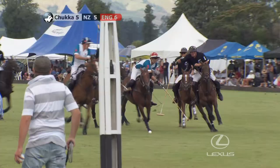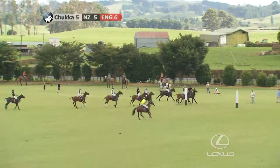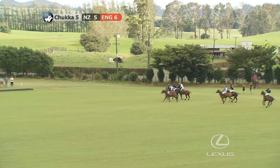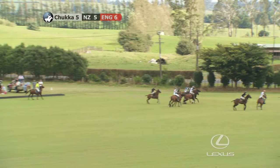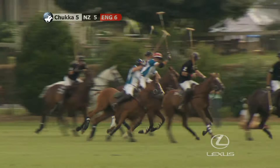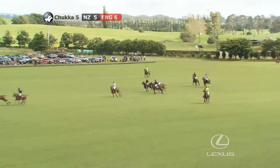New Zealand on attack here with Craig Wilson — can he do something? No. Tommy Wilson's there, JP Clarken — oh, it must be close. It's hit the post! Saved by Luke Tomlinson, gets it out of the danger zone there for England. Sam Hopkinson — backed it back into the play. Craig Wilson, ridden off it by Malcolm Bork. All picked up by Tommy Wilson. Malcolm Bork another lick at it, drags it out for England.